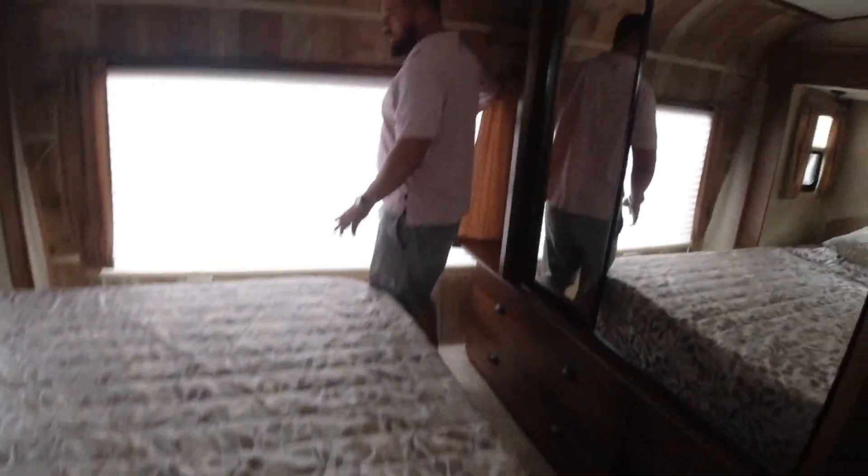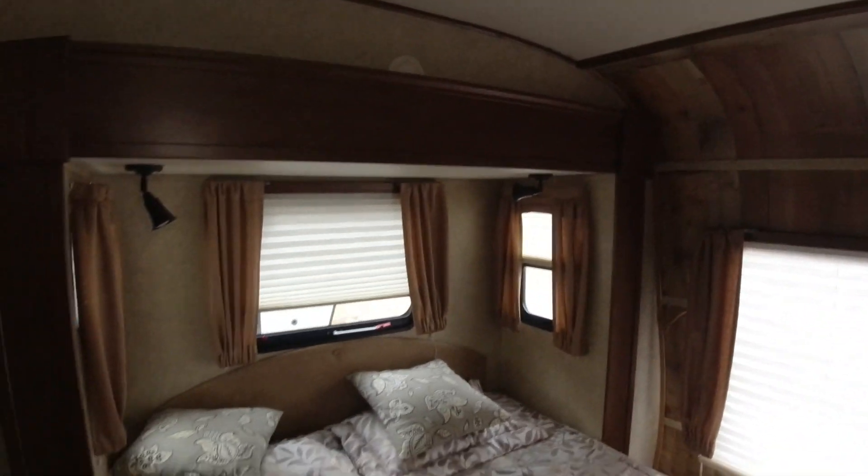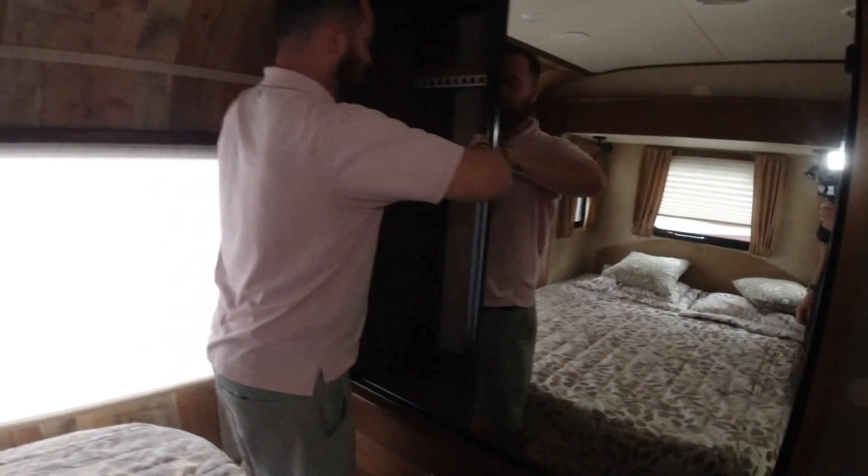Then we come into our master bedroom. We've got a full window going across, which is always good for lighting. We have our queen bed. And another cool thing about the Open Range — we have a full closet on both sides. Full closets are rare when it comes to bumper pulls; you're usually getting side-by-side with less walking room.